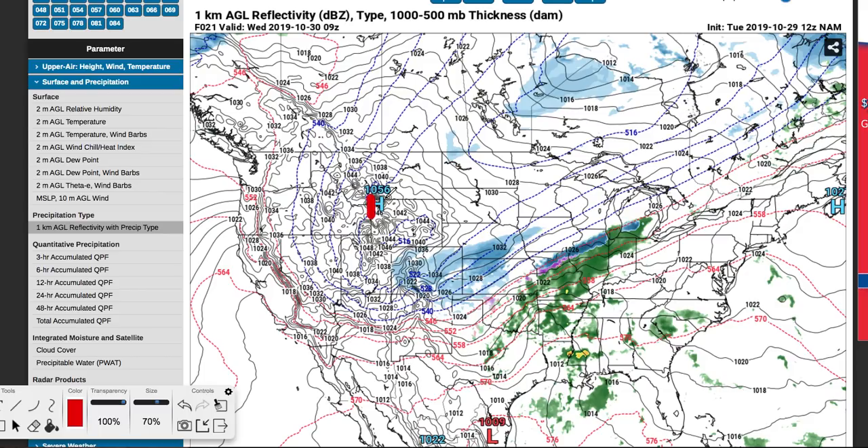Let's get right into it. It's Wednesday now at around 4 a.m. in the morning, and there's been a couple of changes from my previous forecast. The snowfall amounts have shifted south by about 50 to 100 miles, and they're a little bit less in that area.